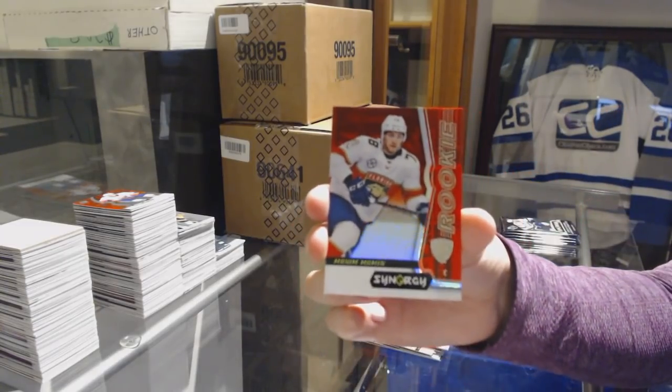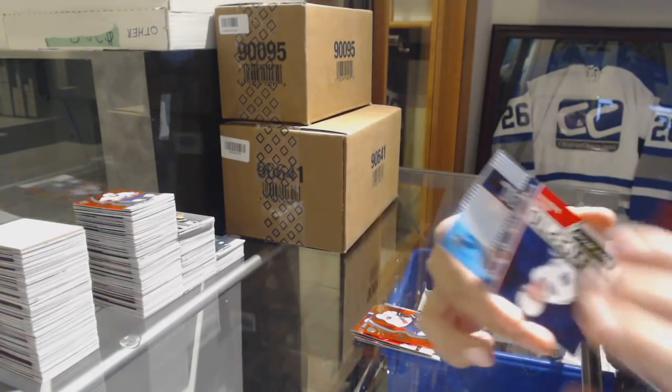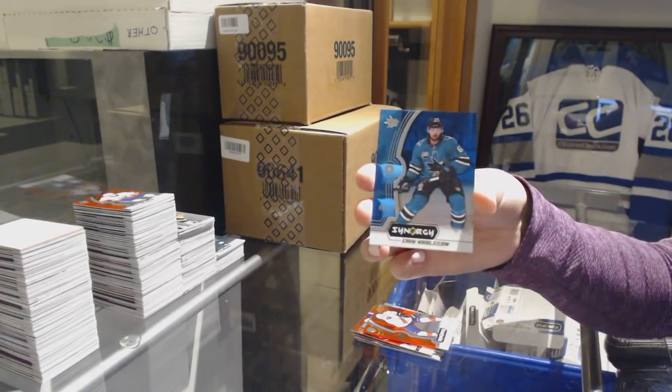Red of Maxime Mamin, Rookie for the Florida Panthers. Exceptional Talent of Adam Gaudet for the Vancouver Canucks. And a blue of Erik Karlsson for the Sharks.